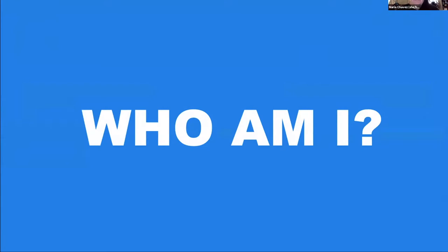I love talking about this topic. People always ask why I talk about this — so who am I? I probably have what can either be atypical or very typical of community labs, the non-traditional sort of background. I've actually got my degree in programming and operating systems. I have an MDM in global management. I spent several years working as a machinist, so I am very comfortable around makerspaces and machining equipment. I've worked at Apple. I've worked as a Unix administrator. I then got into biotech doing grant writing and marketing.